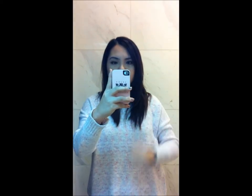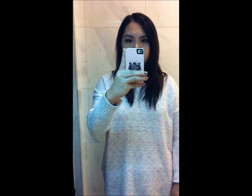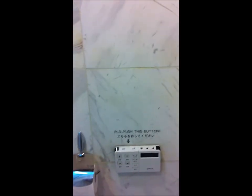Hi everyone. I'm here right now in one of Korea's toilets. I want to show you some important things that you should take note of if you come to do a trip to Korea, or if you're a foreigner and you come here to stay.